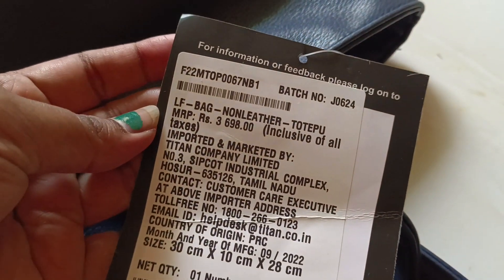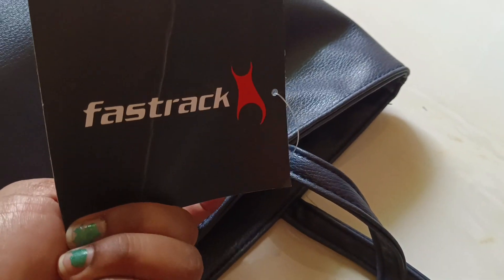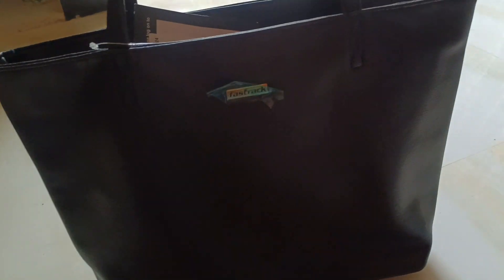The price is ₹3000, but it is available at a discount for ₹739. I was looking for it for a long time because it was ₹900 earlier. I ordered it at ₹739.